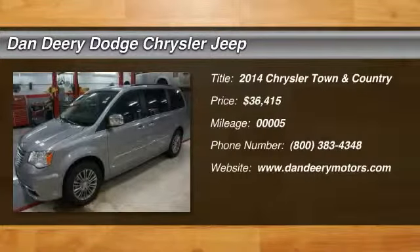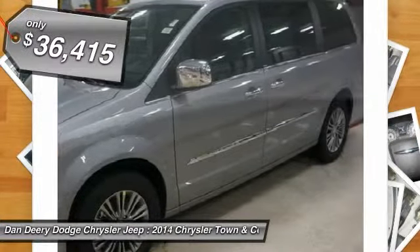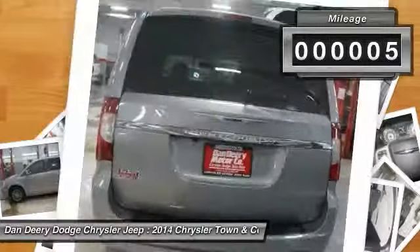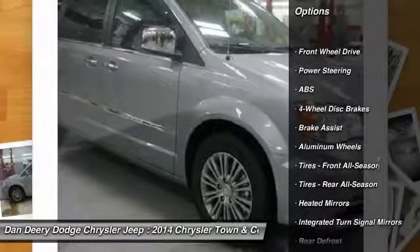Don't miss this 2014 Chrysler Town & Country. It's equipped with automatic transmission and features a brilliant silver metallic clear coat exterior. With only 5 miles, you'll want to take this vehicle home. Make a great choice today. Contact Dandere Dodge Chrysler Jeep at 800-383-4348 and see this vehicle firsthand.